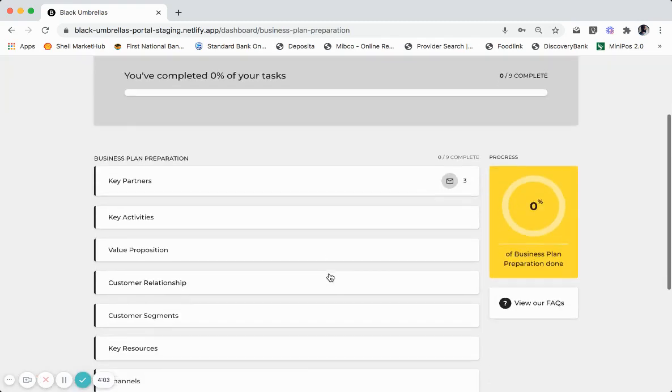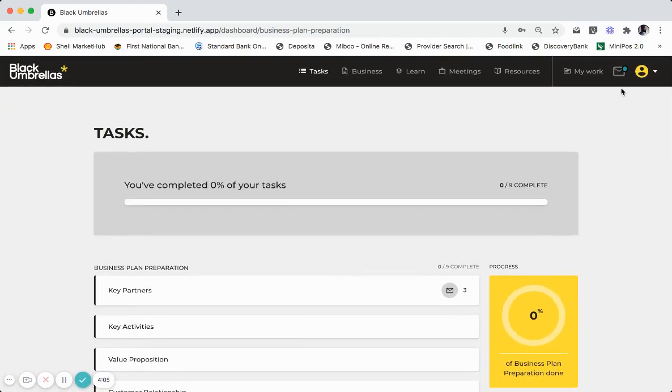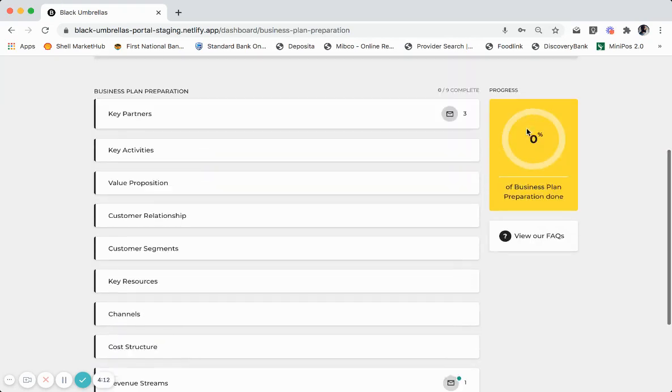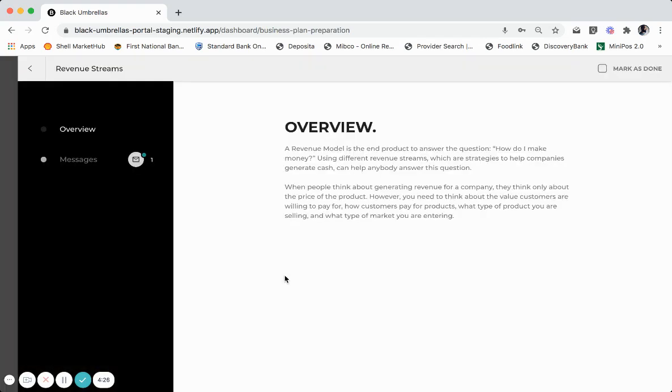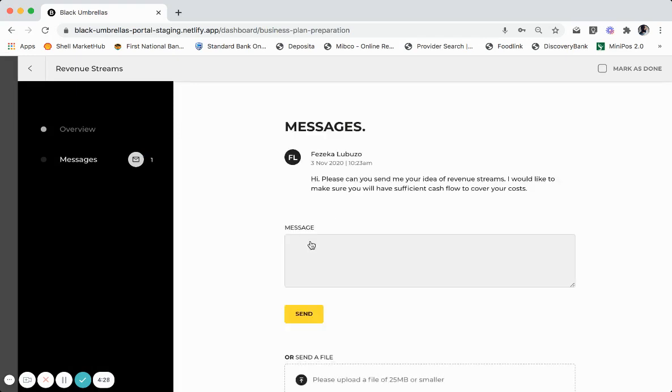When your coach communicates with you, you will know this by seeing a green dot on the envelope icon. Your messages can either be read from the general inbox of your platform, or wherever you see a green dot next to a task item. You will see in revenue streams your coach has sent you a message, identified by this green dot. Your coach has sent you a message which allows you to communicate should you need to.